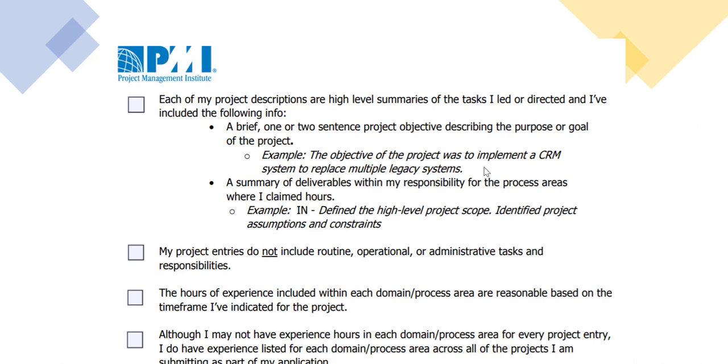The next big area is how do you document your experience. Earlier it used to be 550 characters, but now PMI allows you to write anywhere between 200 to 500 words. This will help you to document your experience in detail. Do not document your routine, operational, or administrative tasks and responsibilities. Your experience on unique, one-of-a-kind projectized initiatives should be brought into this.